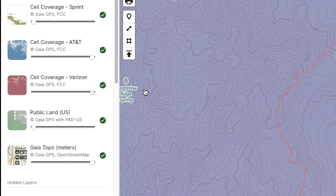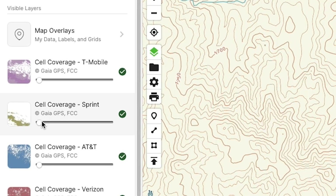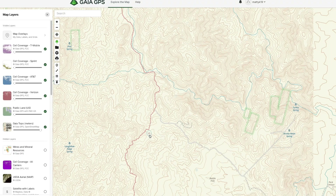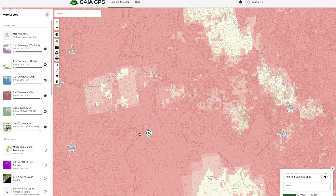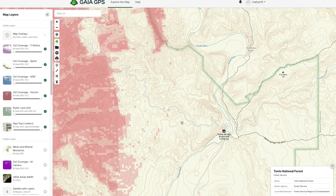All four of the major carriers — Verizon, AT&T, Sprint, and T-Mobile — are represented. Having this functionality allows me to quickly input a potential campsite as a waypoint, overlay a cell phone carrier — in my case Verizon — and quickly know if I can expect to have cell coverage there. If a place doesn't have coverage, I can see which direction I might need to head to acquire coverage in the event it's needed.